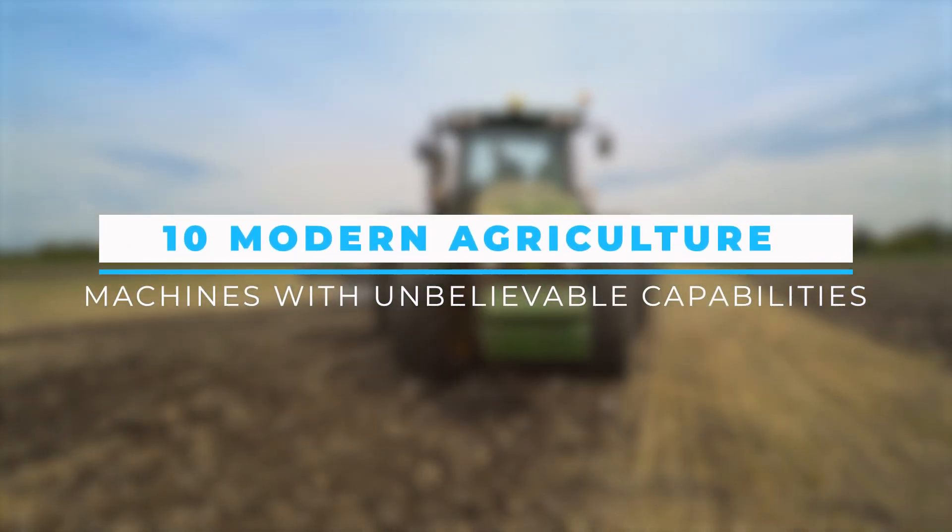In this video, you'll see 10 of these incredible machines with unbelievable capabilities.